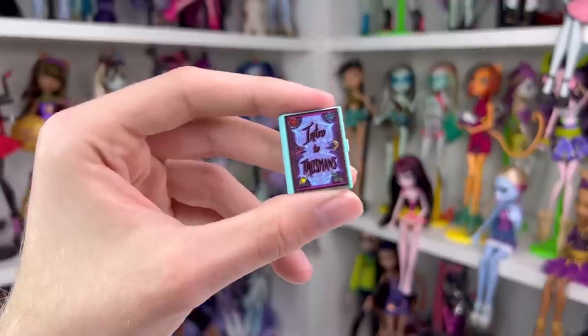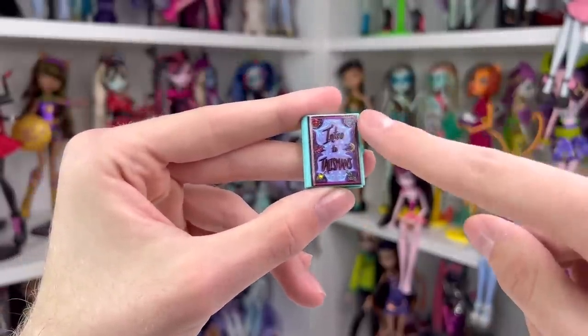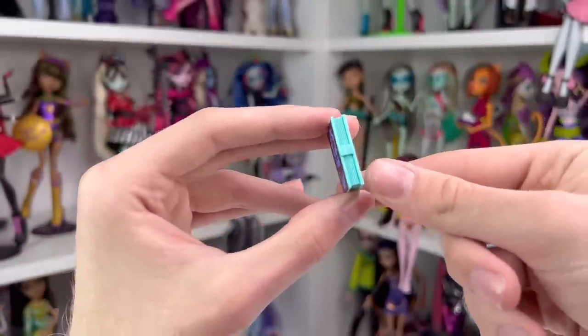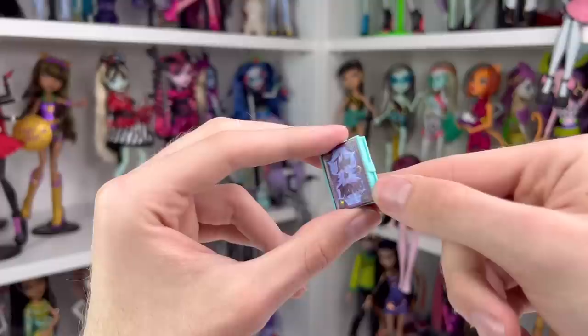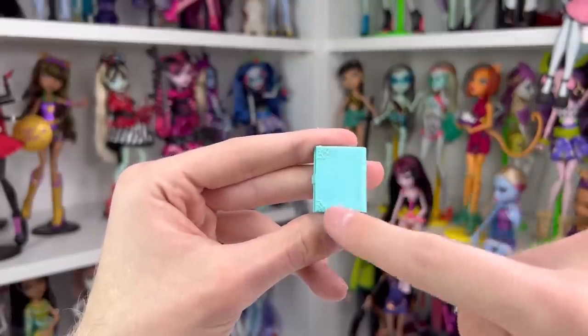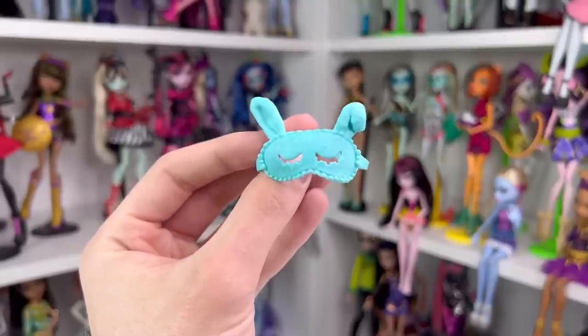Next she comes with a book that says 'Intro to Talisman' and has a bunch of little decals on it. It does not open like traditional Monster High books used to back in the day, but it is a really cute prop. The back has little spider webs on the corners and the only painted detail is really on the front.